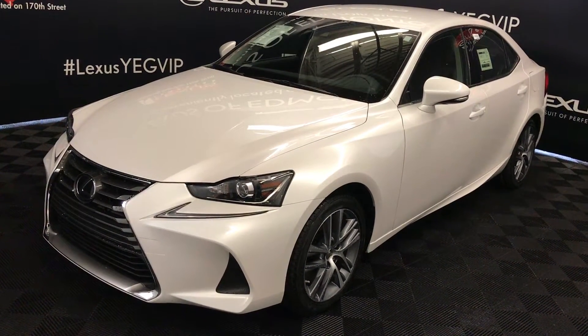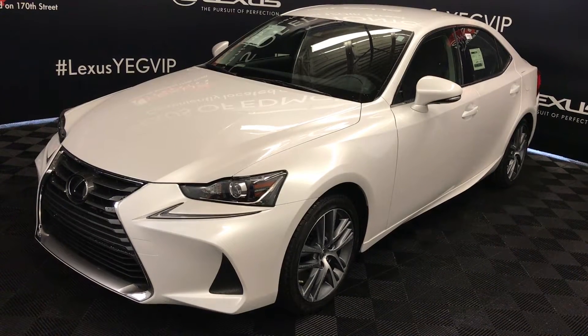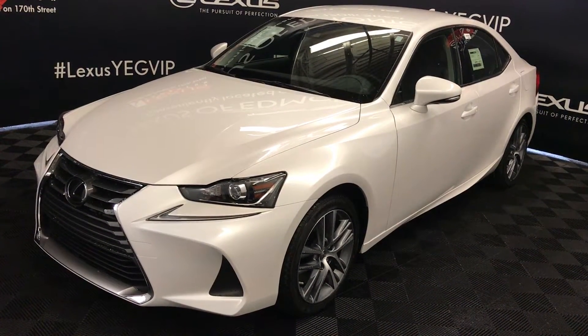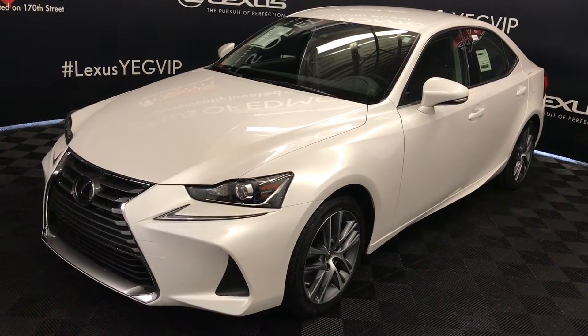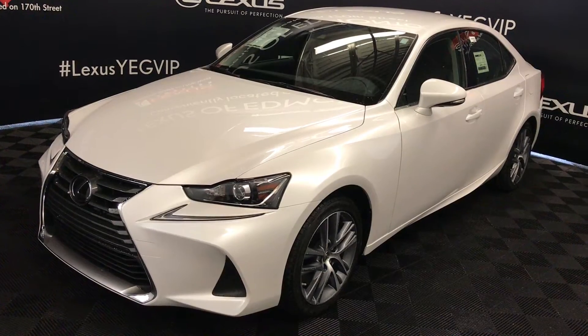Welcome to Lexus of Edmonton. We are located off 111th Avenue, 170th Street in Edmonton, Alberta. We're looking at the 2017 Lexus IS 300, all-wheel drive, Eminence white exterior, black NuLuxe material, four-door, five-passenger. This is the standard package.